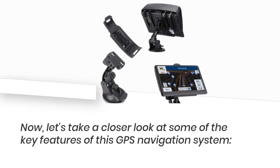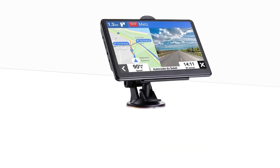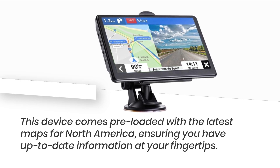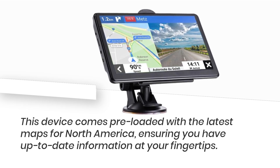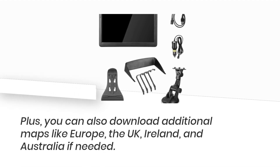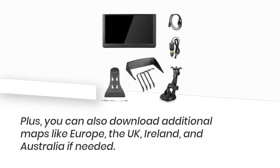Now let's take a closer look at some of the key features of this GPS navigation system. This device comes pre-loaded with the latest maps for North America, ensuring you have up-to-date information at your fingertips. Plus, you can also download additional maps like Europe, the UK, Ireland, and Australia if needed.